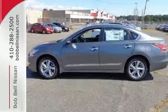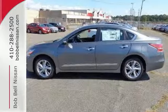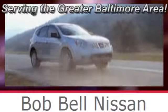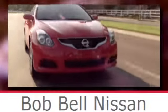Stop in for a test drive. Bob Bell Nissan Kia, serving the greater Baltimore area for all your automotive needs. Discover our great selection of new Nissans today. Here's the one for you.